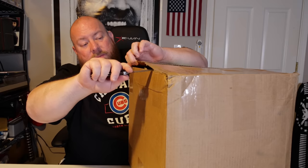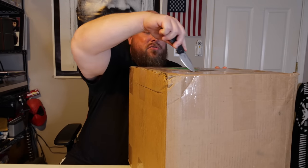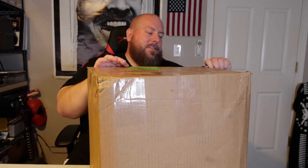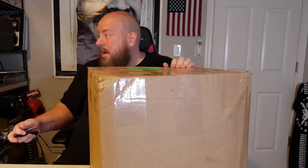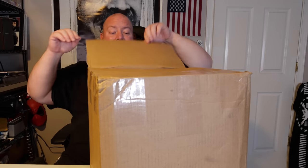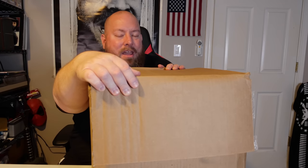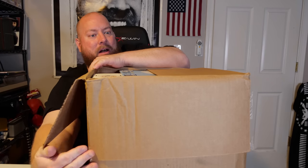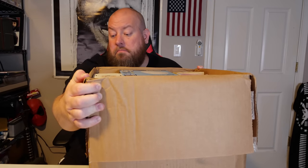This is general merchandise, which means it could be sporting goods, toys, housewares, electronics, collectibles — pretty much anything you can imagine can be in this box. This box is kind of heavy, so I'm very curious what is creating all this weight. Hopefully it's not like a 20-pound bag of dog food or something — it's possible, but hopefully not.